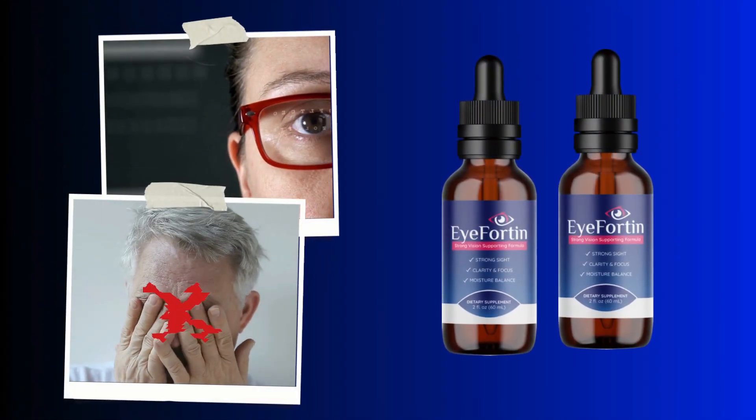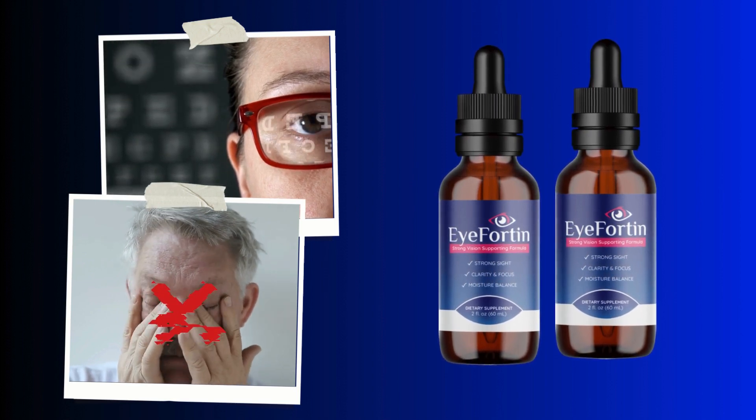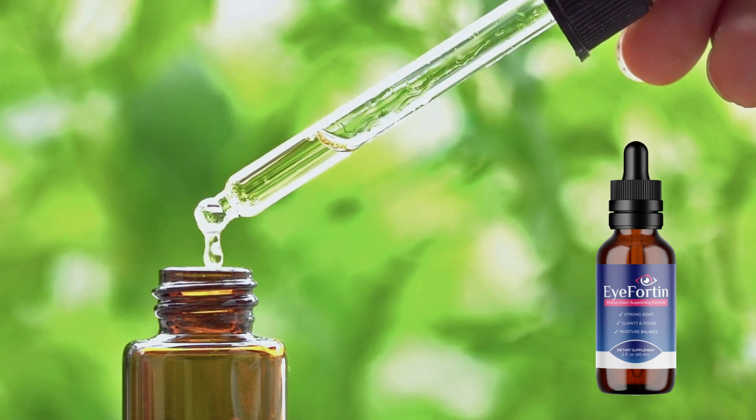Hey guys, my name is Samantha. I'm here to talk to you about iFortin. So if you're here, please stick around because I'm going to tell you all you need to know about this supplement, the truth behind it, and some important warnings and alerts.